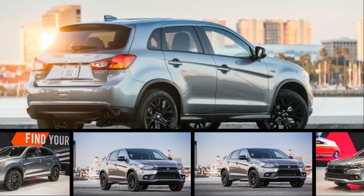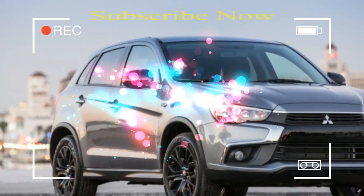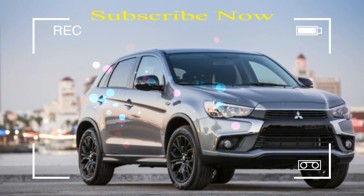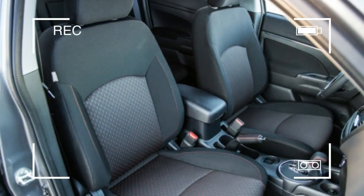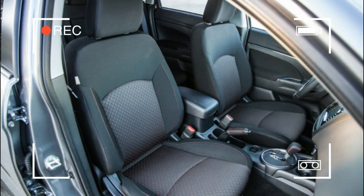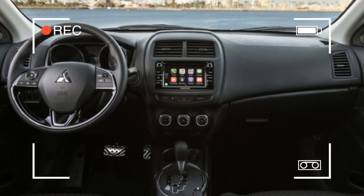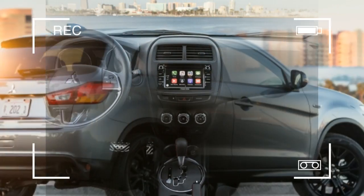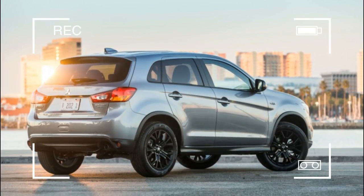Though it may not be saying much, the Mitsubishi Outlander and its smaller variant, the Outlander Sport, are Mitsubishi's top-selling vehicles. In March at the Geneva Auto Show, the company, which is now part-owned by Nissan, is preparing to lean even more heavily on the market trend away from cars by announcing a brand-new compact crossover that will plop down right in between the two.